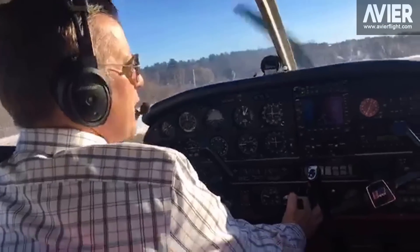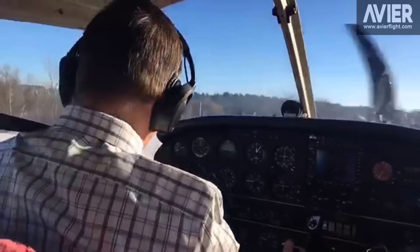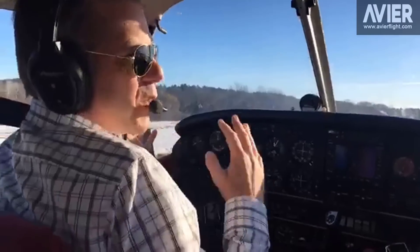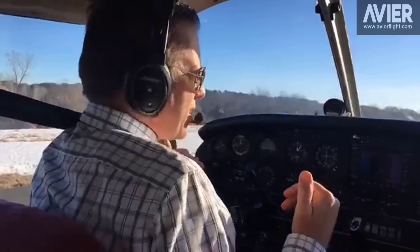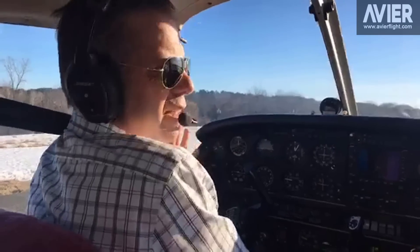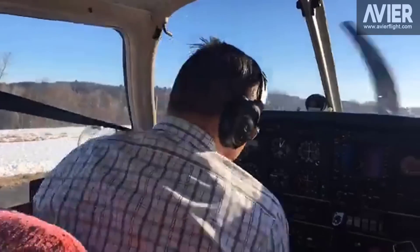All right, everybody, this is Paul from Beverly, Massachusetts, and we're going to take off again this morning to do a couple of takeoffs and landings. We'll start with a short field takeoff like we did last time, go around the pattern a few times and see what other things we can show today. Okay, here we go.